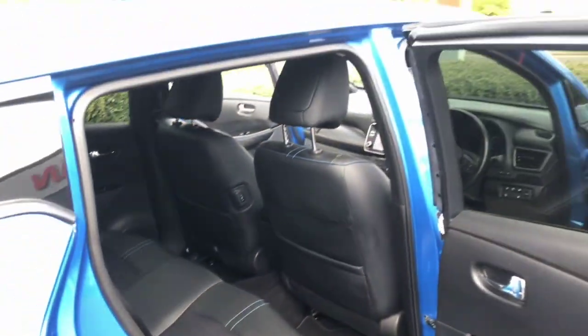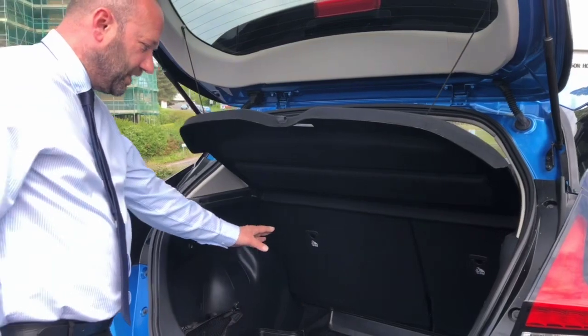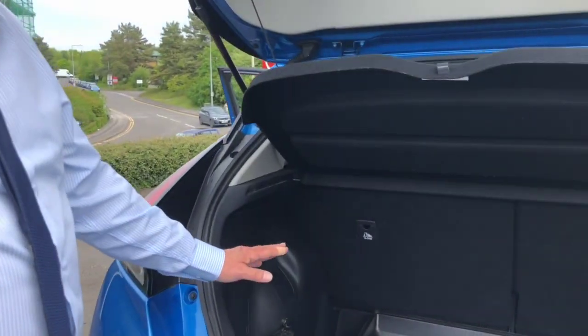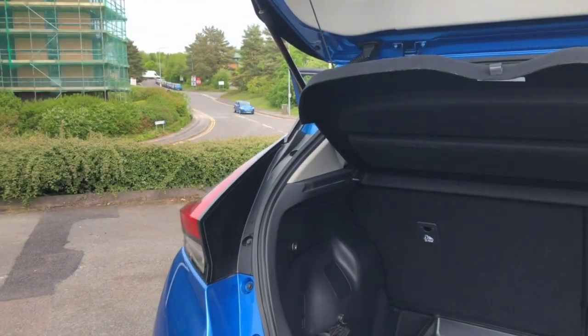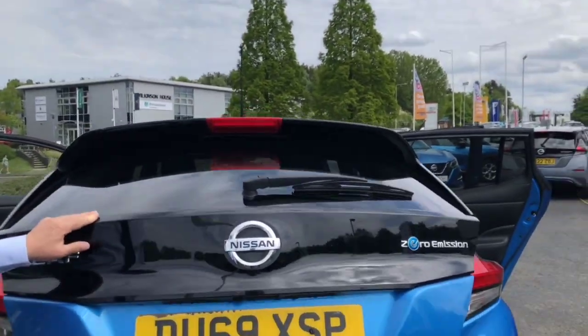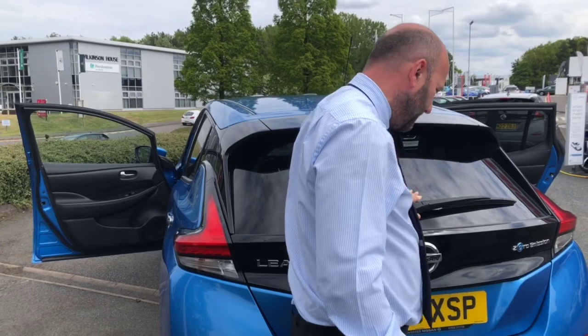You get a nice deep boot area on them as well, and the previous owner has left in the boot tray just for more protection if you're putting in suitcases or anything like that. As I mentioned, this is a 2019 69-plate and it's done 38,196 miles. I'll just show you inside the car.